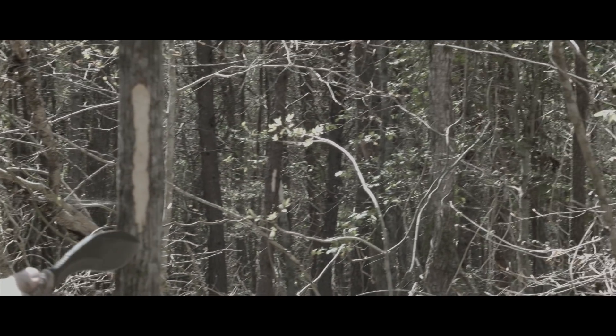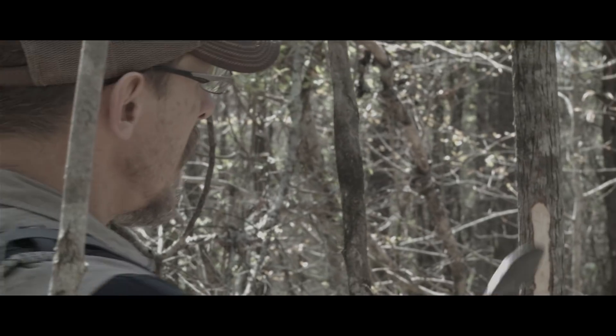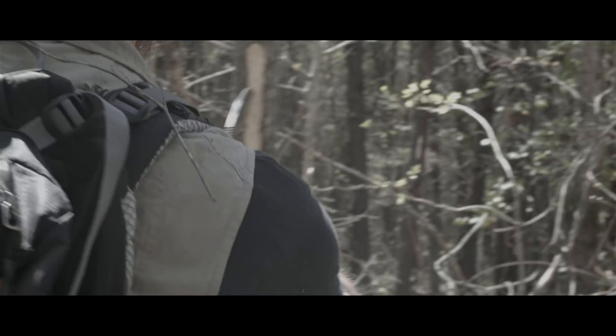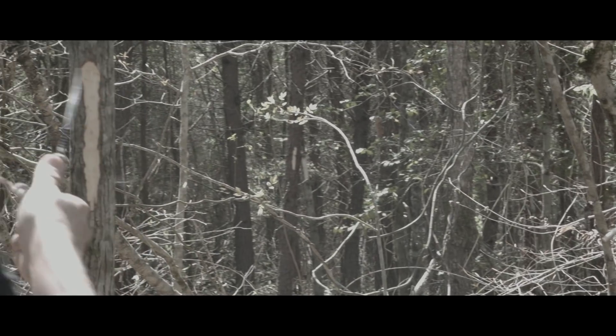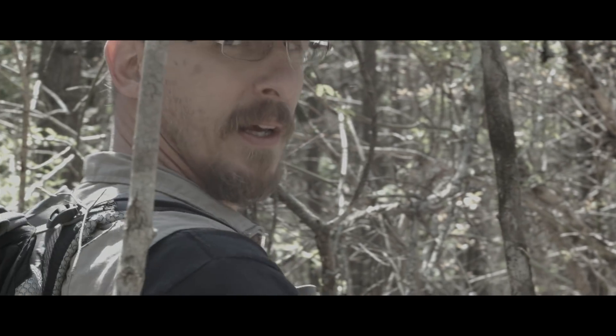This isn't going to harm the tree — the tree will heal as long as you don't cut deep into it. But you want to make the marks bright and visible so that when you look, you can see them. Don't space them out too far that you lose your own trail — that's important.